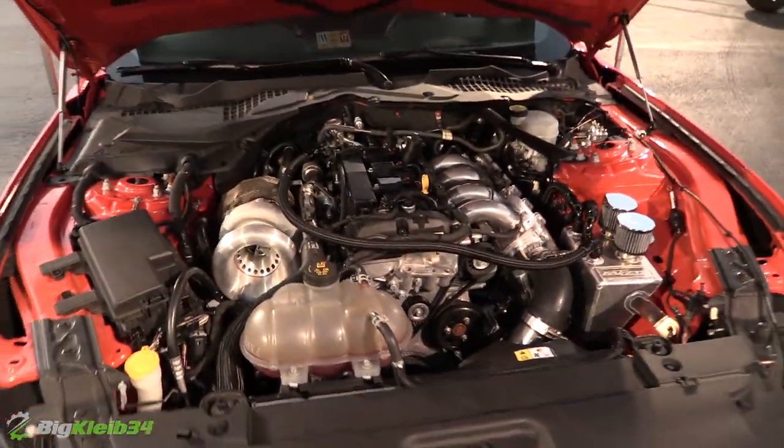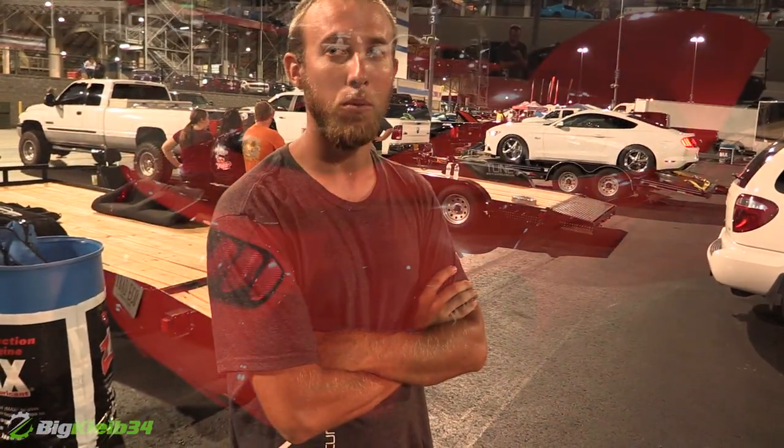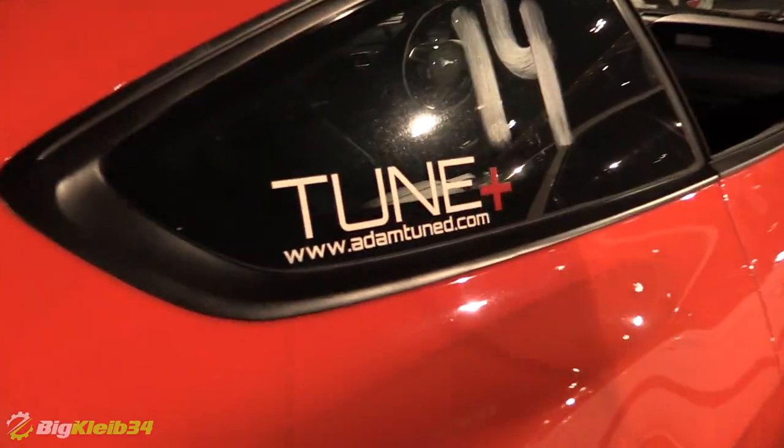So, E85, MA Performance Turbo Kit, MA Performance Intake Manifold, Precision 5862 Gen2 Turbo. Adam Brunston from Tune Plus built the motor and tuned it. I assembled everything myself and all that.